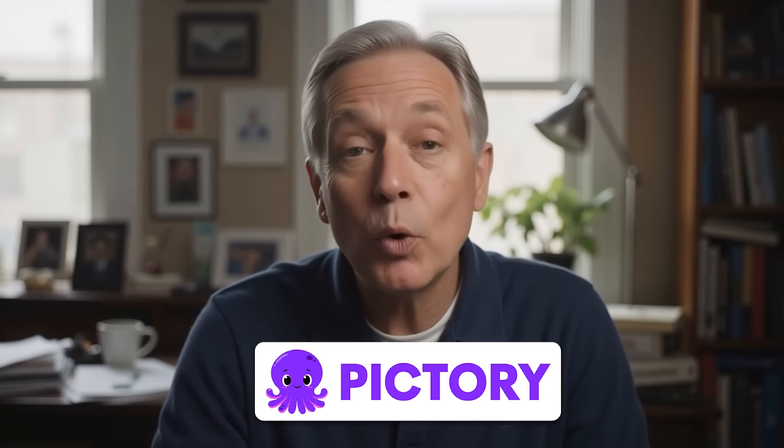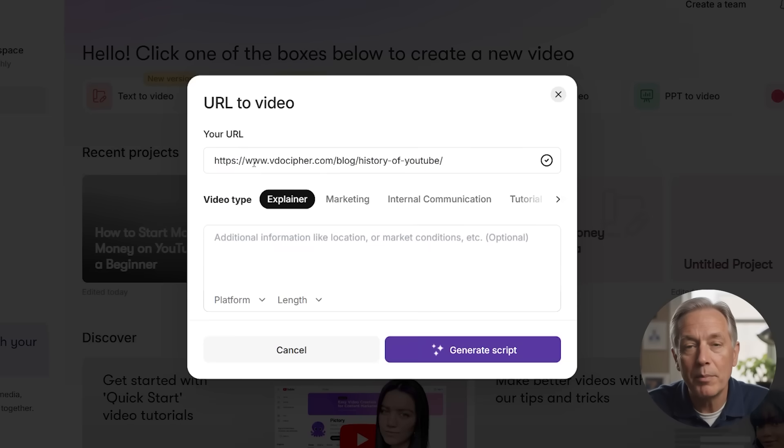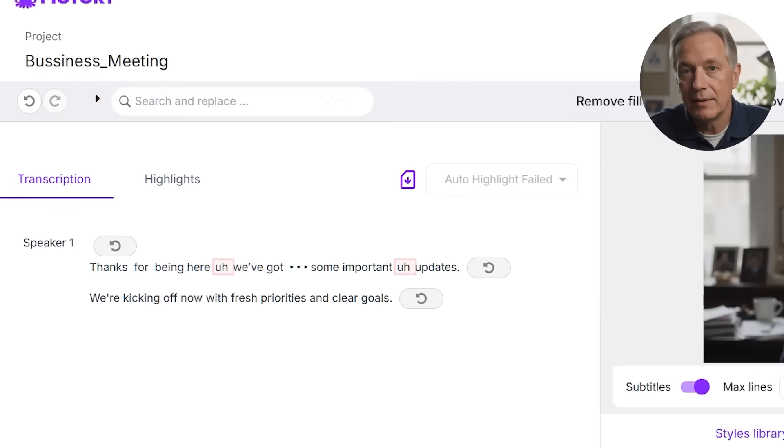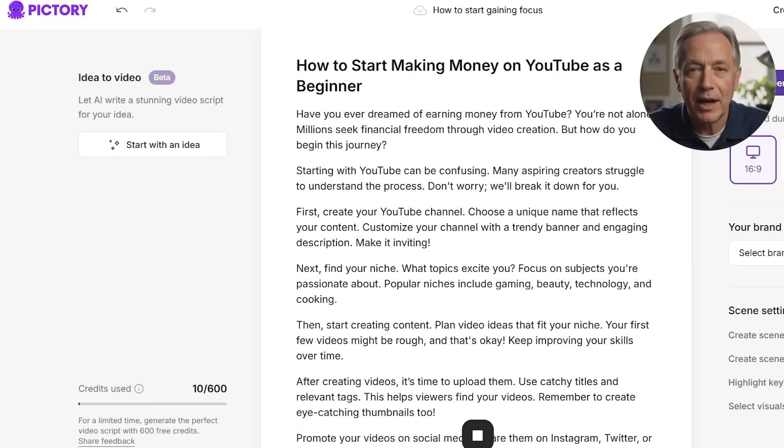Hey everyone, today we're diving into Pictory AI, a video creation tool that's been making waves for turning scripts, blog posts, and even your own videos into polished clips in minutes. Whether you're a YouTuber, content creator, coach, or marketer, you might be wondering: is Pictory really worth your money? I'll walk you through its core features, give you an honest review, and help you figure out if this is the right fit for your video needs.